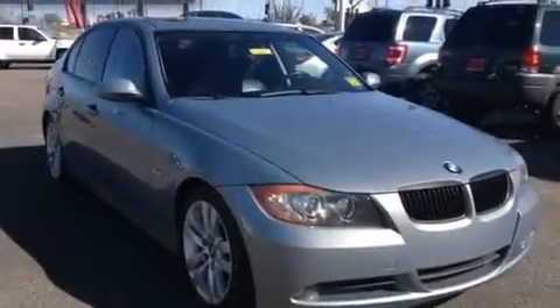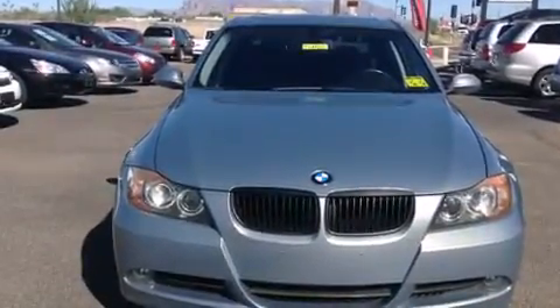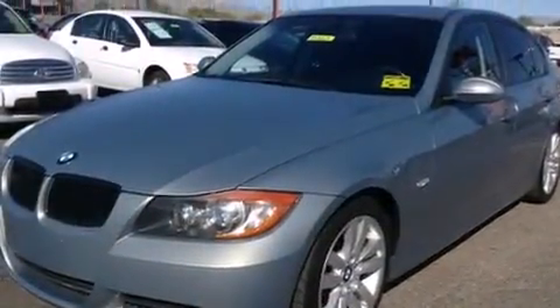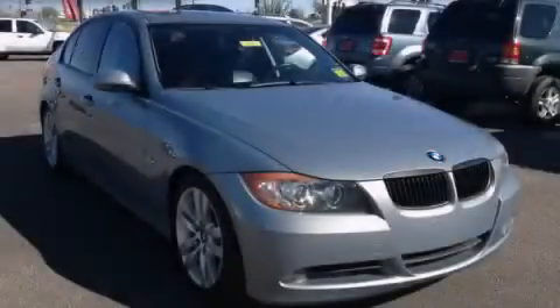With an EPA estimated rating of 30 miles per gallon on the highway, it doesn't compromise fuel efficiency for size, comfort, or fun. This automobile won't last long at this price. Call and arrange a test drive now.